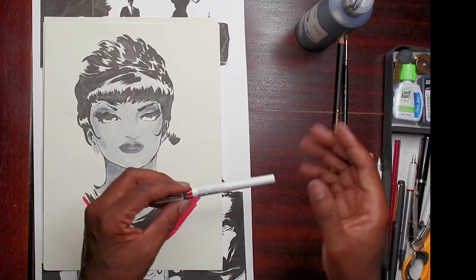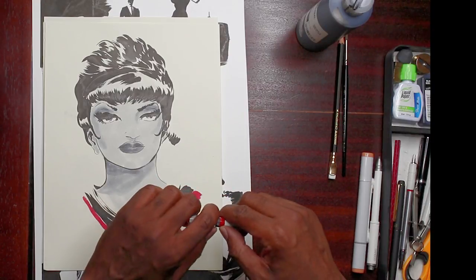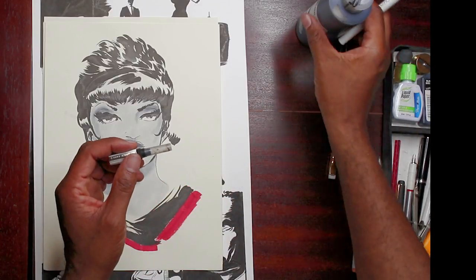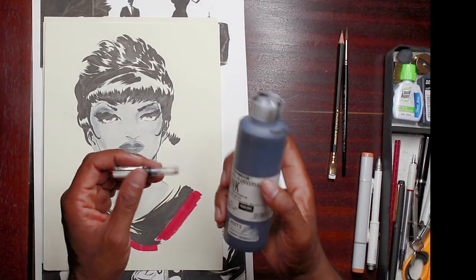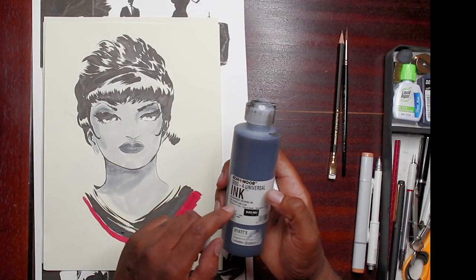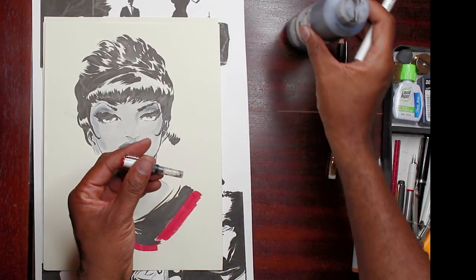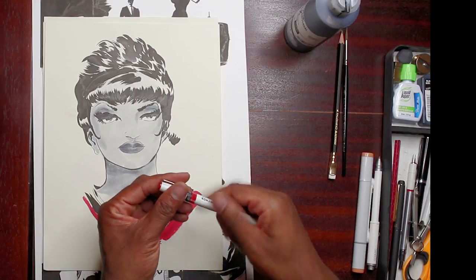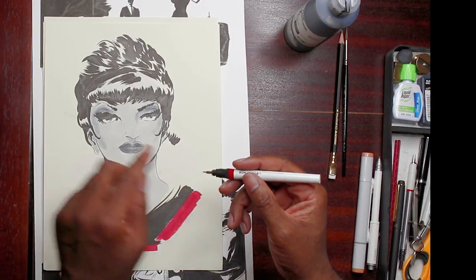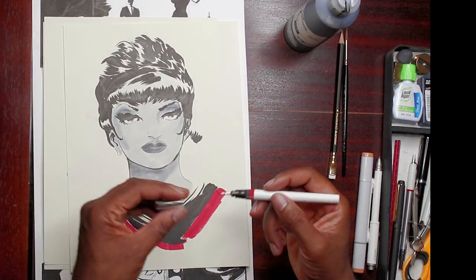For line work, I go old school. I like the Rapidograph Co-Ineur technical pens. These are reusable — you remove the lower end and fill the reservoir with your favorite ink. In my case, it is the Co-Ineur Universal Ink. This is a very dark and very even flowing India ink. You fill the ink in the reservoir, replace the end cap, then remove the top cap, and you've got this nice, precise steel tip on the end. You can just go to town with whatever kind of line work you want to use.